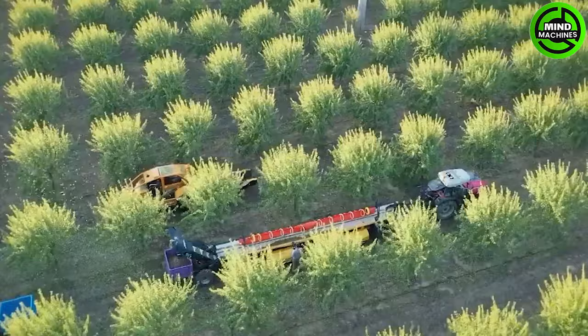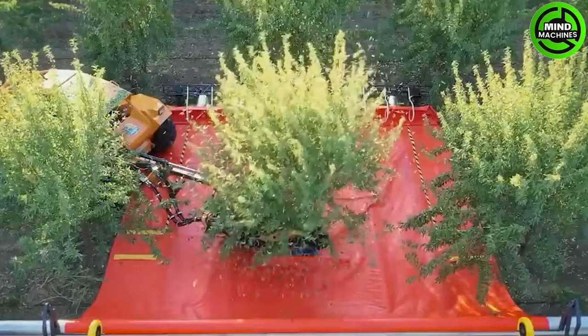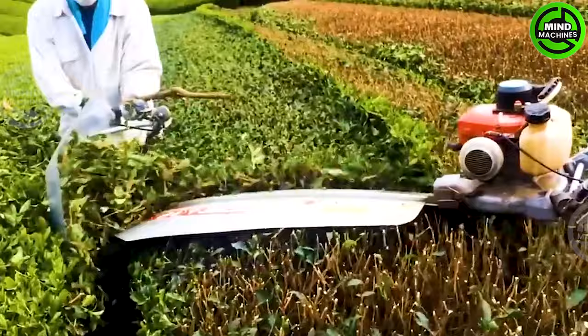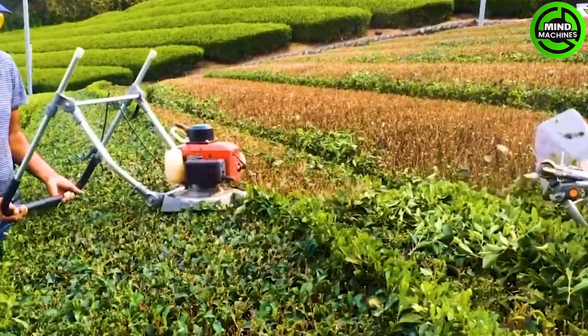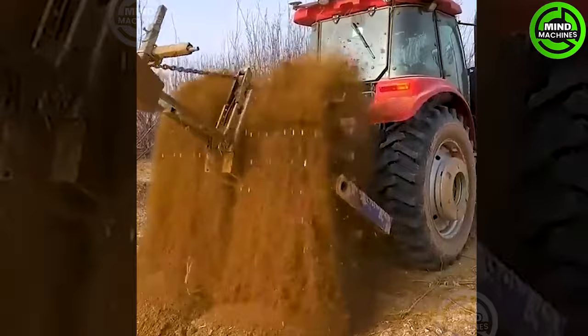This hazelnut harvester efficiently collects the crop in just one pass — truly impressive! How fast they completely cut tea leaves in just one hour! Wow, this is the most different plowing machine I've seen!